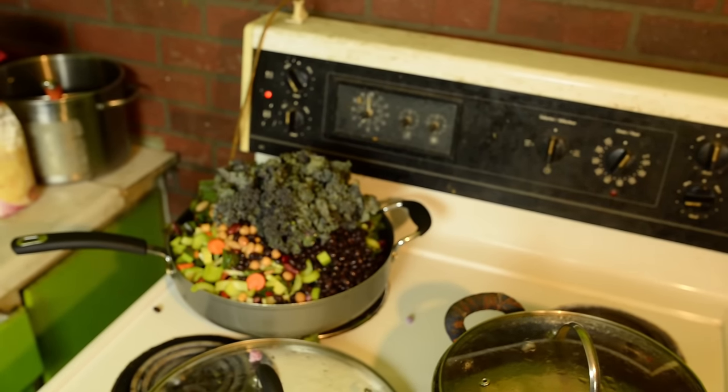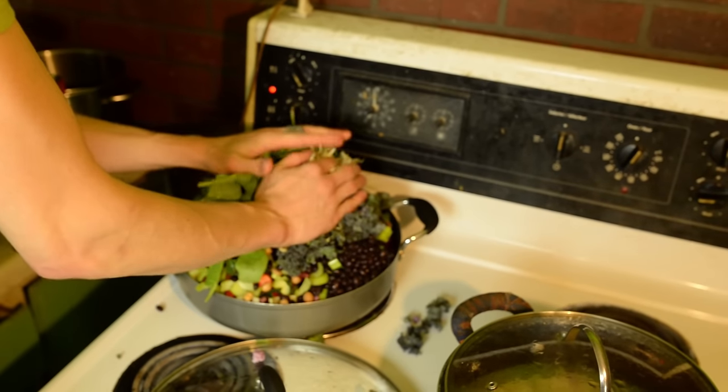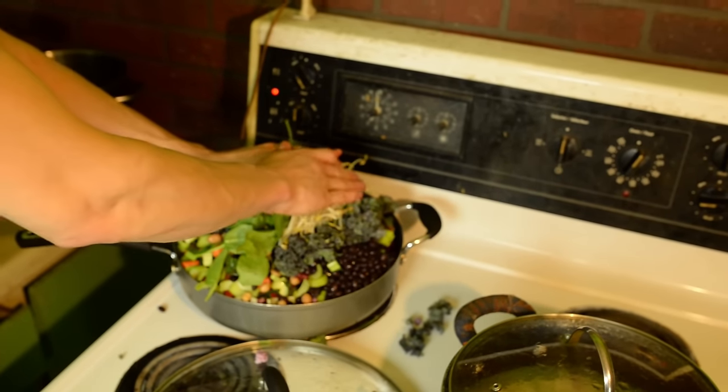We got the greens and all the spinach here. This will cook down a little bit. Grab a lid — this is the technique. It's a tuck and fold.